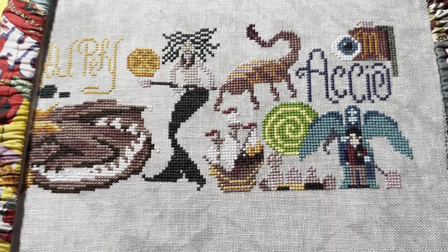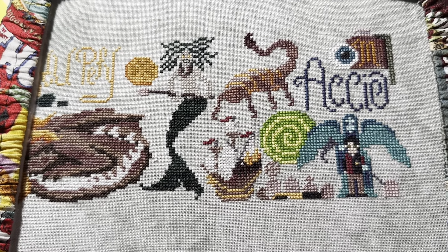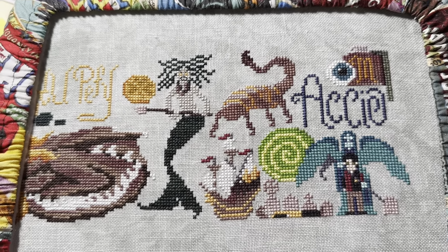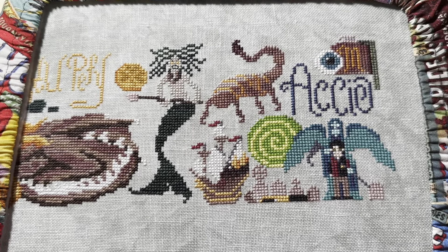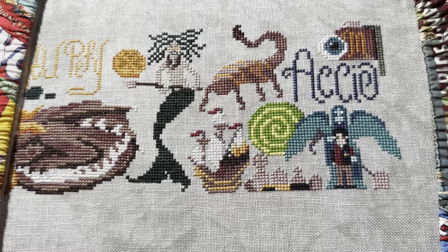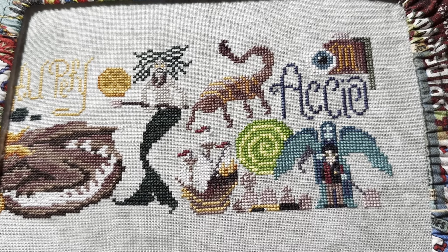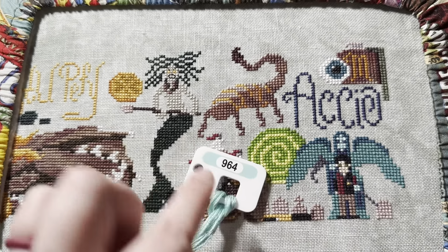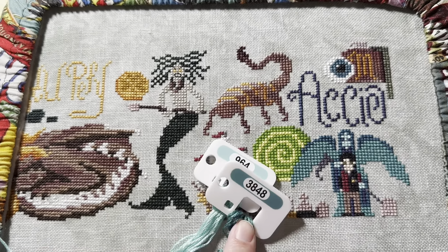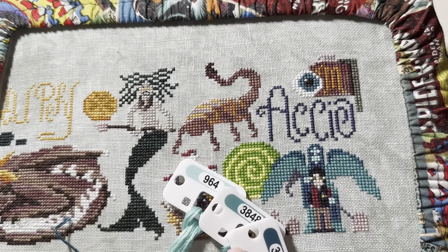Here's my stopping spot for the day. I stitched seven hours today for 56 hours total. It's a little dark so the colors are going to look a bit different than in daylight, but you can get a pretty close idea. The colors I ended up using for the angel of death: the lightest color is 964, the medium color is 3848, and the darkest color is 3808.